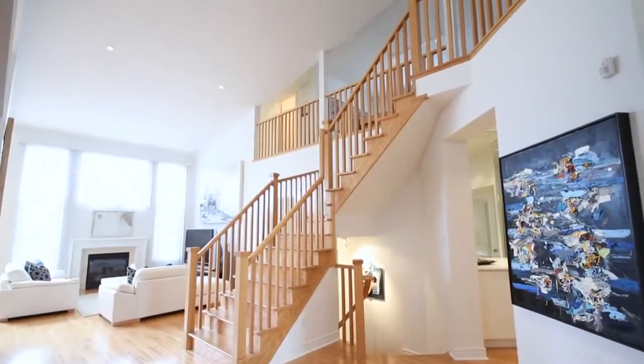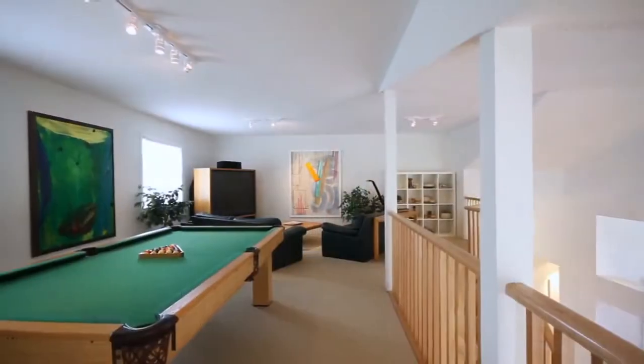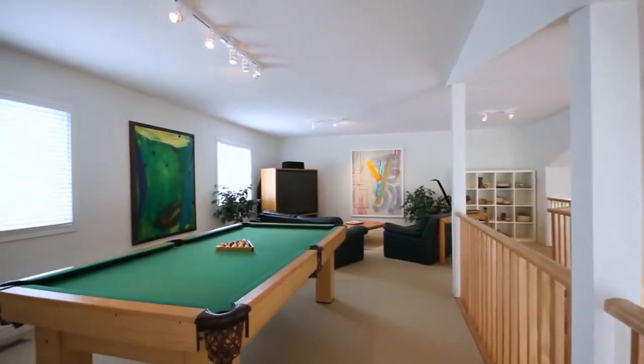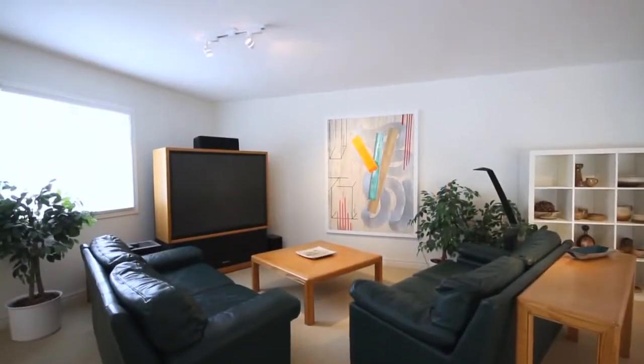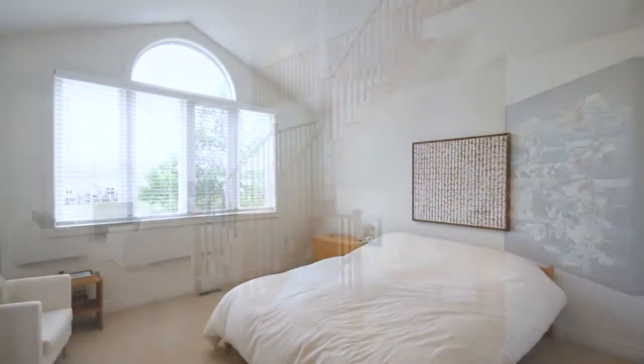As you move up into the lofted portion of this home, you have an open concept family room space. This area is finished in a neutral Berber and receives tons of sunlight from the oversized windows throughout this home. At the back of the loft, you'll find an additional upstairs bedroom.